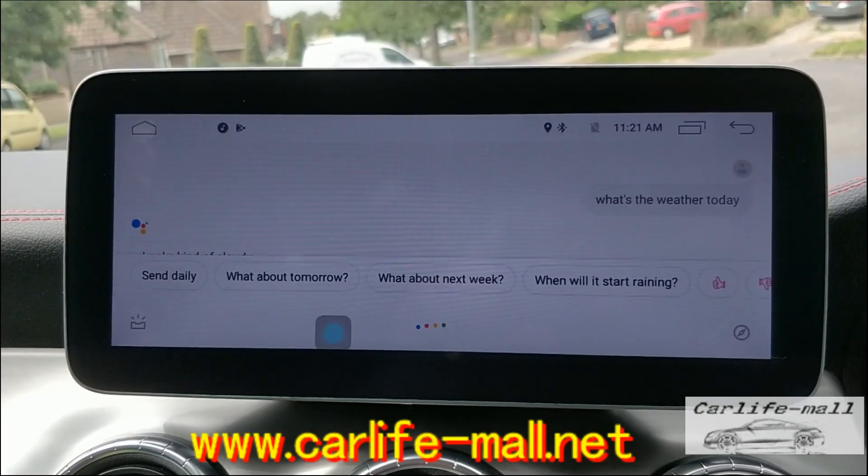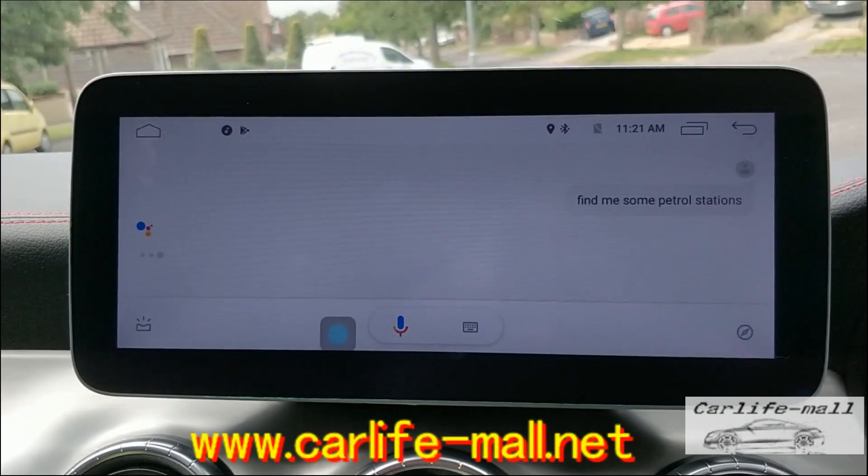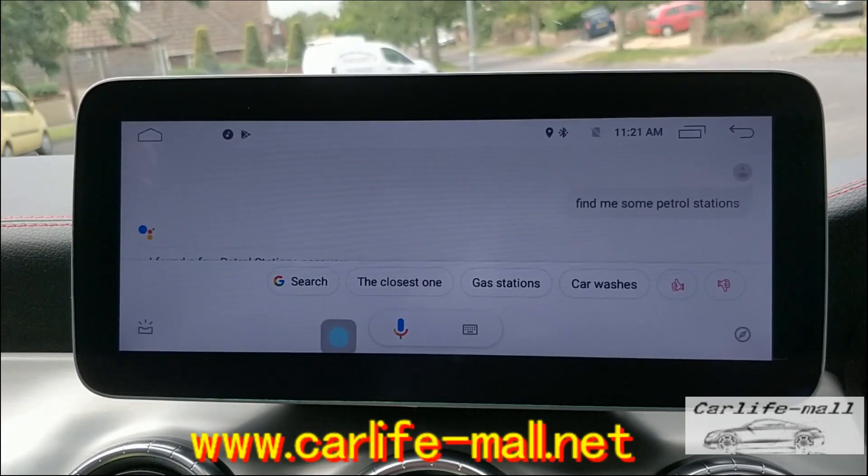Hey Google, find me some petrol stations. I found a few petrol stations near you.